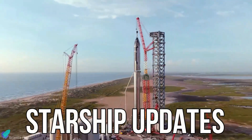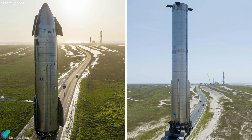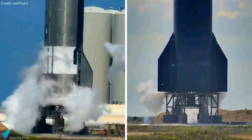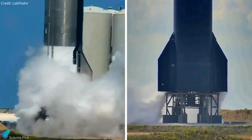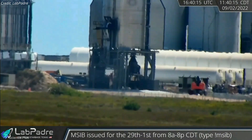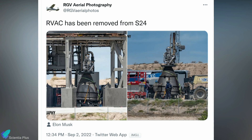SpaceX continues to work around the clock to prepare Starship 24 and Super Heavy Booster 7 for the orbital flight test. SpaceX tried to conduct a Ship 24 static fire test on August 31, but the plan was aborted after filling the propellant tanks with cryogenic liquid methane and liquid oxygen. Two days later, a Raptor vacuum engine was removed from Ship 24 and taken back to the build site, apparently due to unknown issues with the engine that forced SpaceX to abandon the August 31 test.